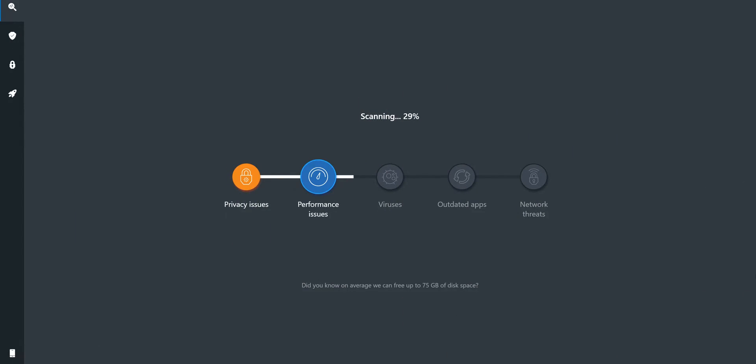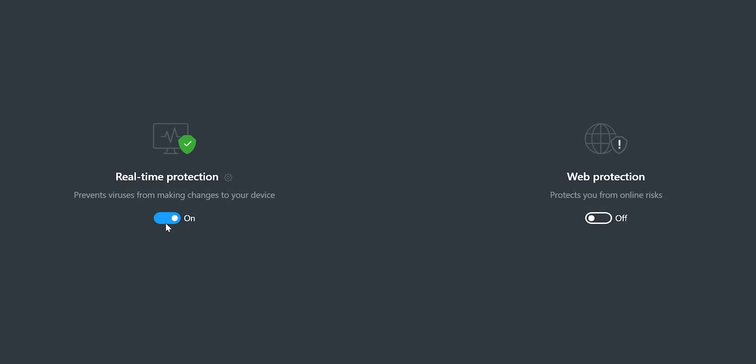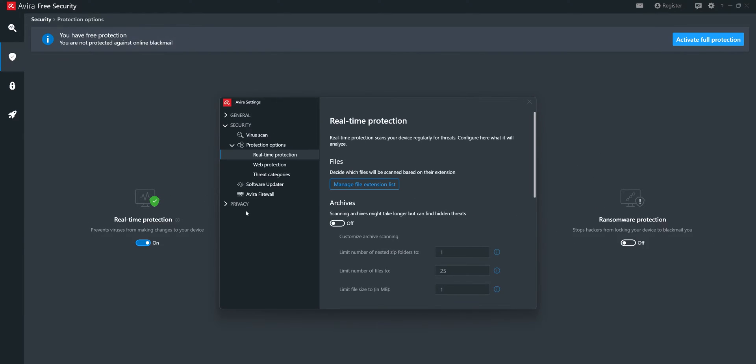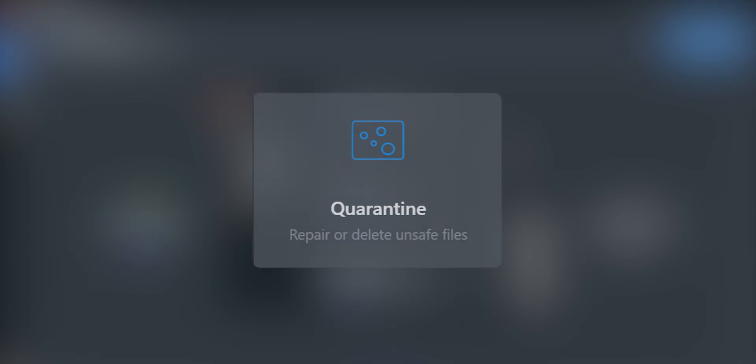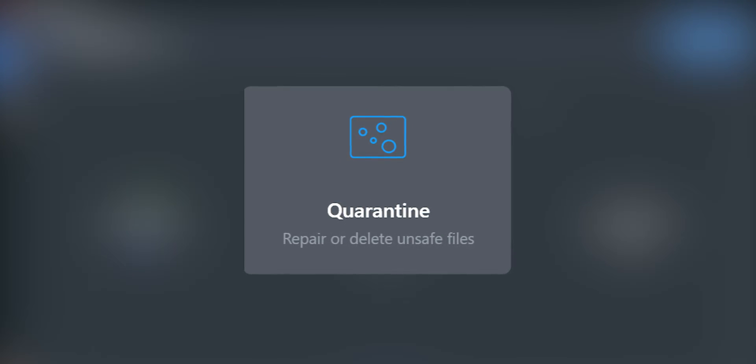Smart scans identify privacy and performance issues, malware, outdated apps, and network threats. Real-time protection needs no explanation — it constantly checks the files you are accessing or interacting with. If it recognizes anything suspicious, it goes straight into quarantine. That's how all antivirus programs work.